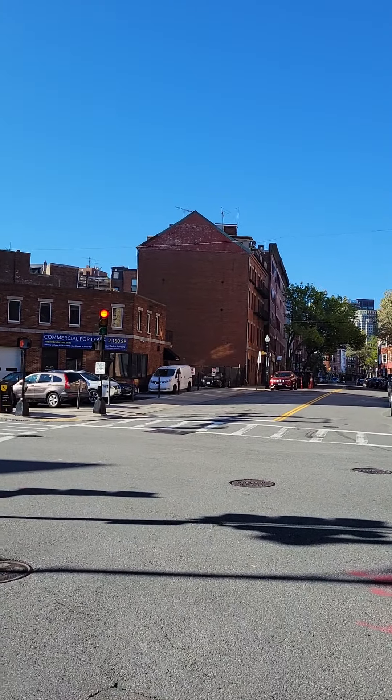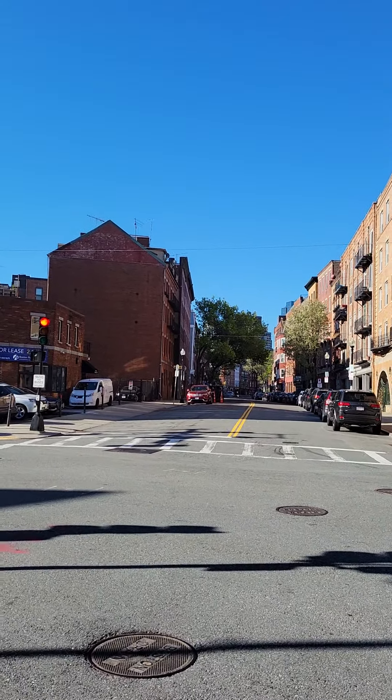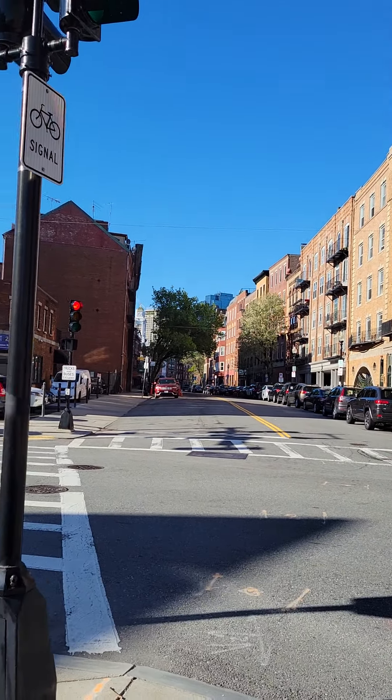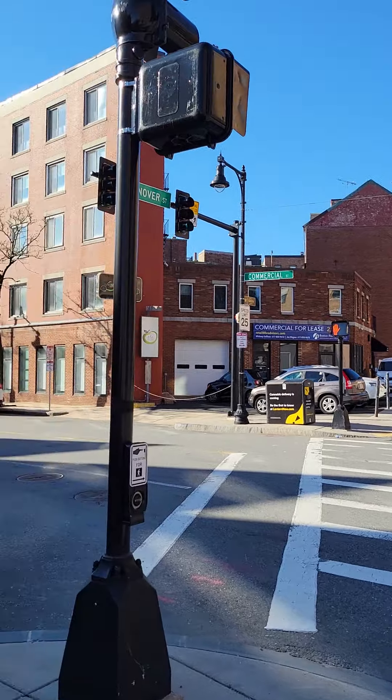This is Hanover Street. If you go down this street, there's tons of Italian restaurants. Very good. Highly recommend it if you're here. All right, back to running.